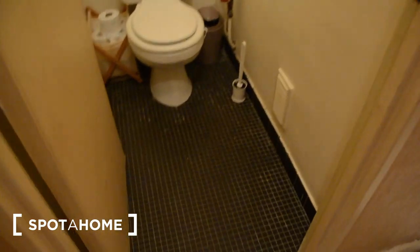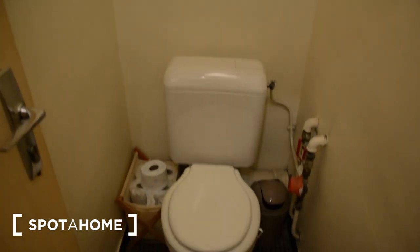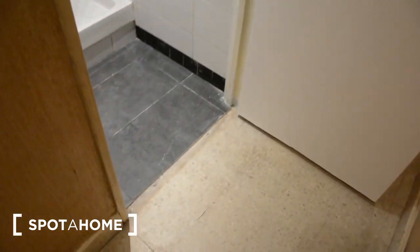Now we're going to move to the bathroom, which is separated from the main apartment. You go out into the corridor and cross it. To your left you're going to have the toilets. The toilets are shared among the six rooms in the building, but the landlord said there's nobody else, so it's just going to be for the person who rents the apartment.